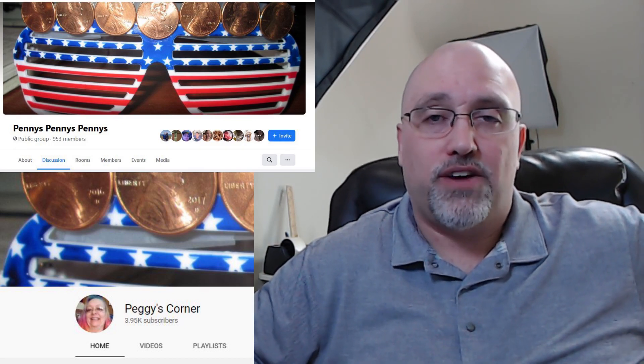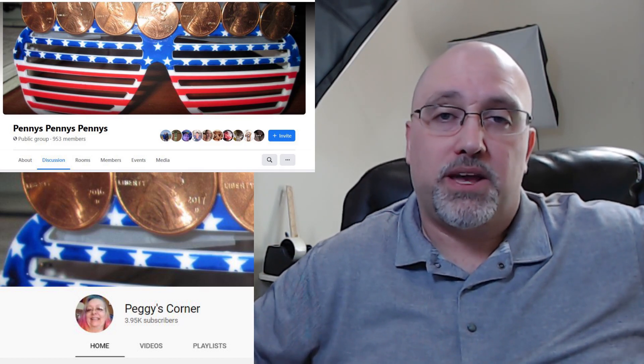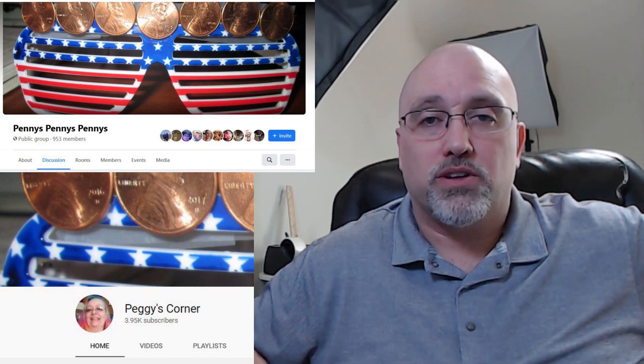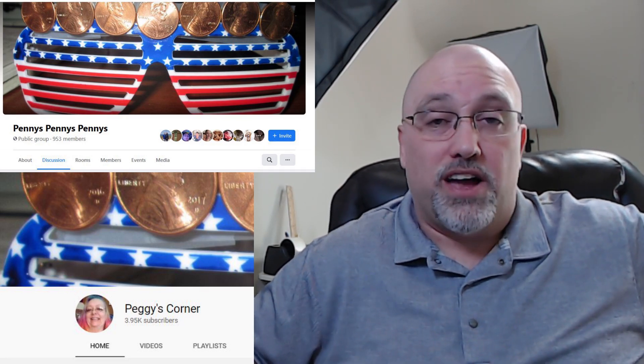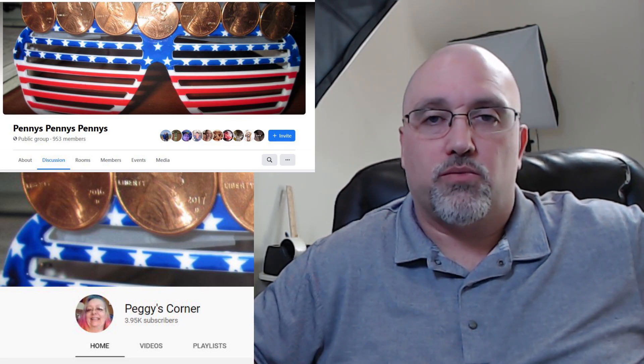Thanks to Peggy from Peggy's Corner — her YouTube channel as well as her Facebook group Pennies Pennies Pennies — I've been able to learn a lot about what to look for and how to do penny shopping in general at Dollar General. You'll find a lot of really cool things on her Facebook page and her YouTube videos. She throws out what's going to be on sale every Tuesday as well as the penny items that other people are finding. Check those things out — they'll be in the description.